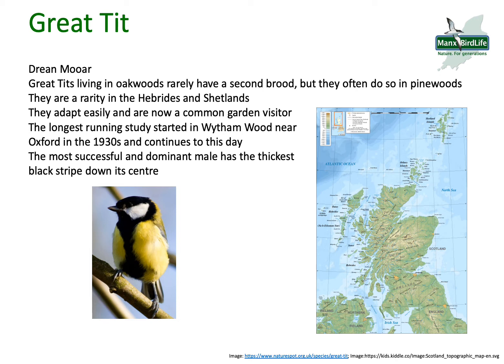You'll often see them on your bird feeders or bird feeding stations and in your gardens. The longest running study of Great Tits started in Wytham Wood near Oxford in England in the 1930s and continues to this day, because these birds readily come to feeders, making them very easy to study.